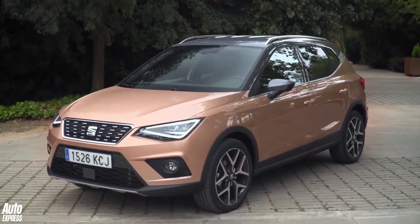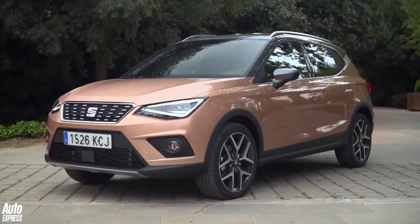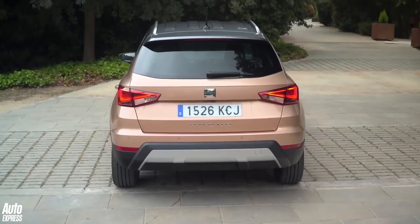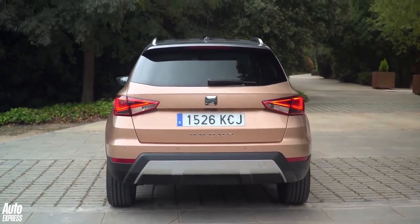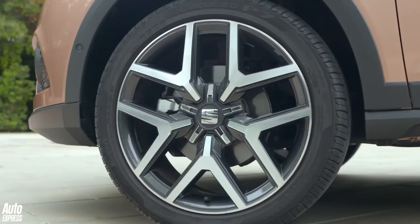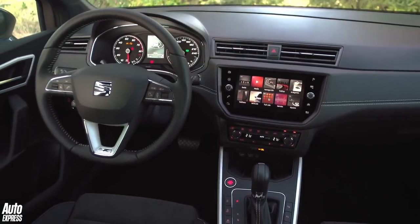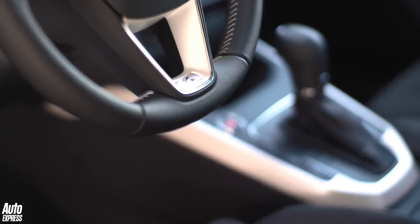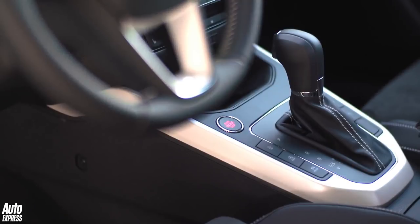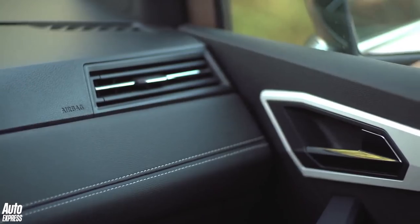Seat is trying something new when it comes to speccing your Arona. Traditionally, you'd choose your trim, engine, colour and options. But with its latest SUV, Seat is skipping the last stage and bundling all the kit you could feasibly want or need into the different spec levels. SE cars get 17-inch wheels, LED daytime running lights and a 5-inch colour touchscreen. All cars come with metallic paint too. SE Technology adds a bigger screen and sat-nav, while FR gets sportier styling and different drive modes. Excellence adds keyless go, adaptive cruise and extra safety features.